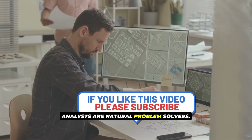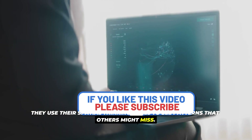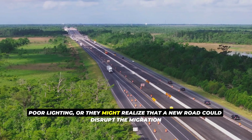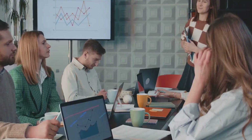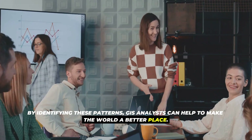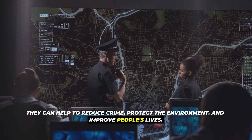GIS analysts are natural problem solvers. They use their spatial thinking skills to see patterns that others might miss. They might notice that a certain type of crime is more common in areas with poor lighting, or realize that a new road could disrupt the migration patterns of animals. By identifying these patterns, GIS analysts can help make the world a better place — reducing crime, protecting the environment, and improving people's lives.